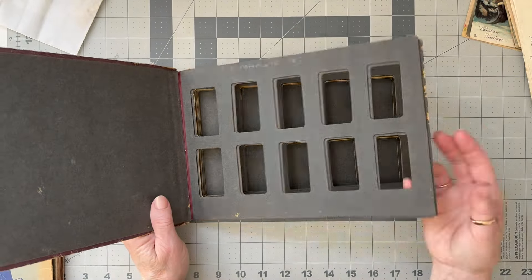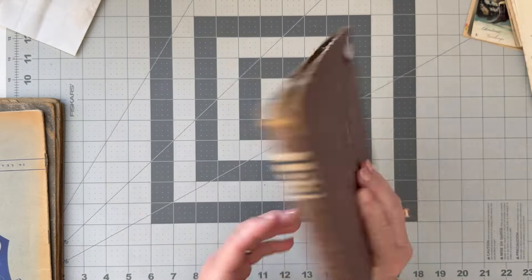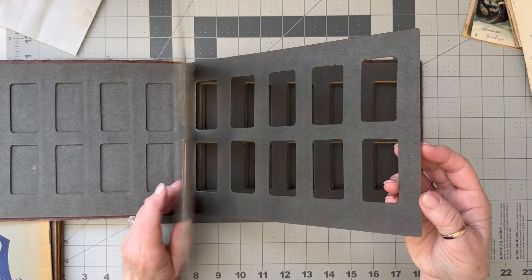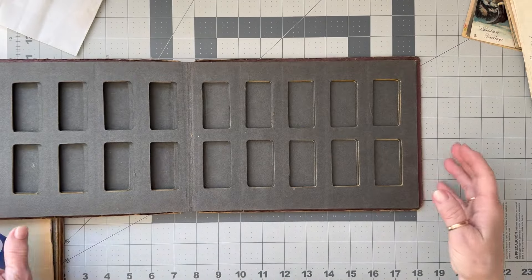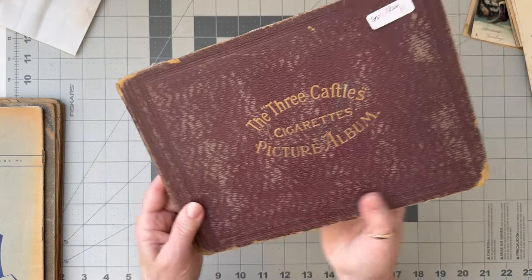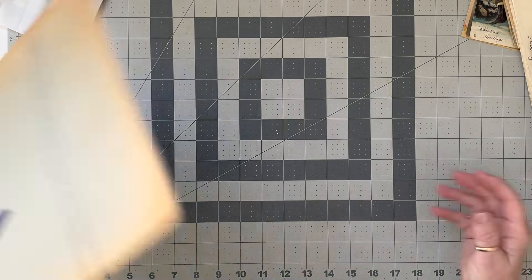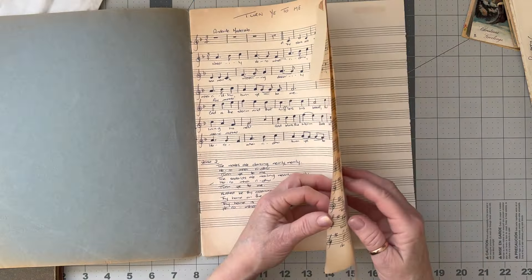I decided to bring home an empty cigarette collector's album because I loved the cover. I will use the pages in here too - I actually thought they were a kind of green color but they're probably more of a dark gray-black. I will probably chop this cover up and use it as a journal cover.